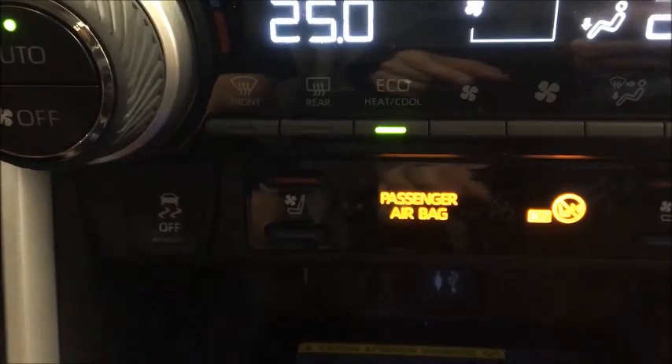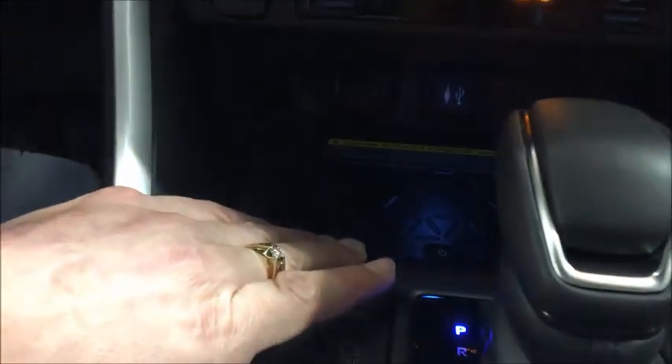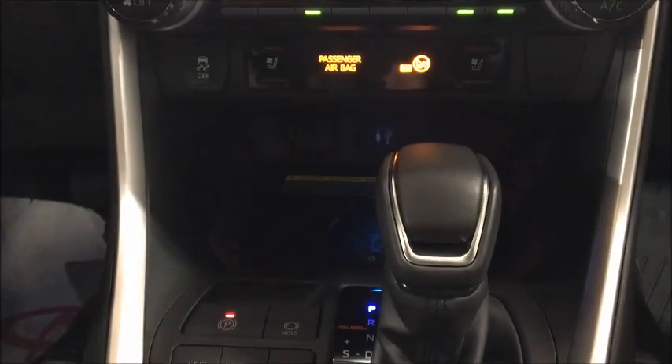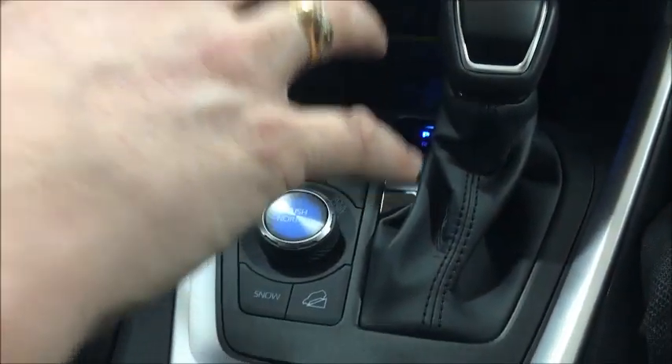They've also got a wireless Qi charging station for your cell phone. Obviously not all older phones work with this, but most newer ones do. It eliminates wires altogether — no wires hanging around your shifter. You just put your cell phone down, it starts charging, and by the time you get where you need to be you've got a full charge.